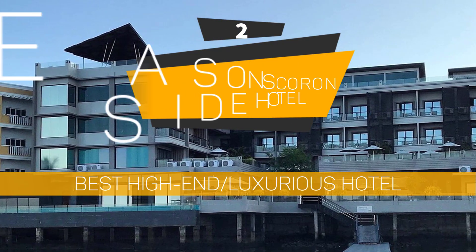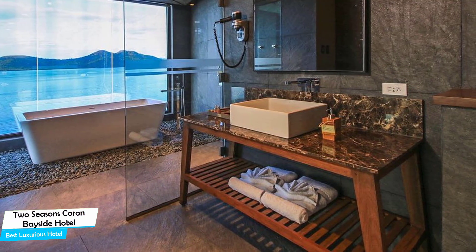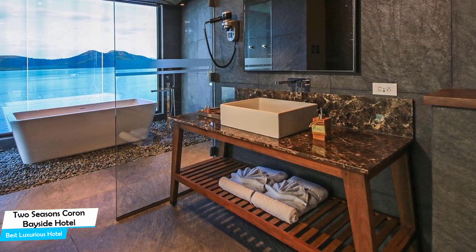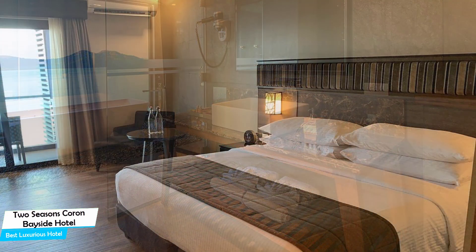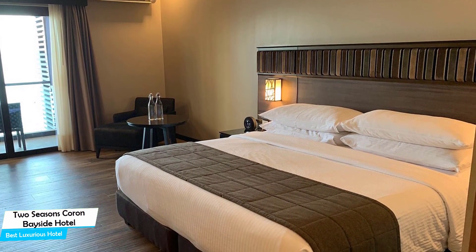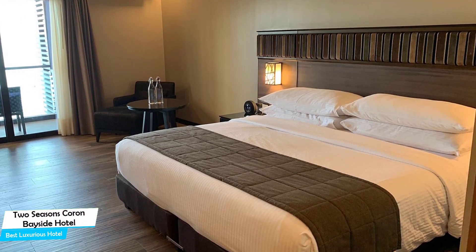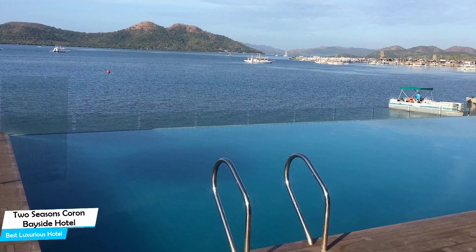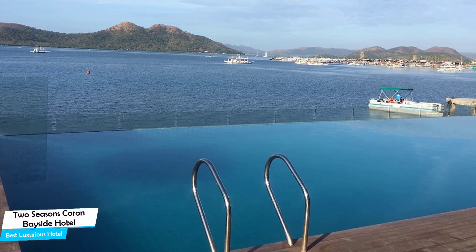Number 2: Two Seasons Coron Bayside Hotel – Best High-End/Luxurious Hotel. If you're traveling for work or for a business meeting, then you're probably traveling alone. Because of our busy lives, we don't get too much time on our own, and that's why we need to make the most of it. What you need is a hotel that is easy to access, has a good location, has meeting areas, and a very comfortable bed you can jump into at the end of the day. The Two Seasons Bayside Hotel has all of that.